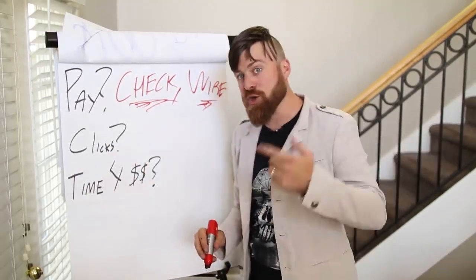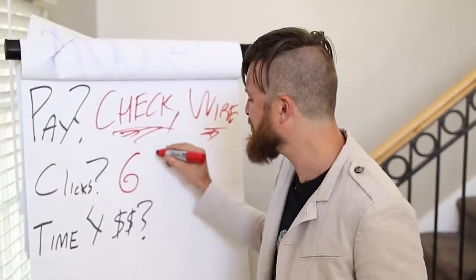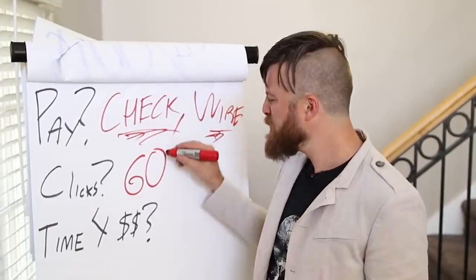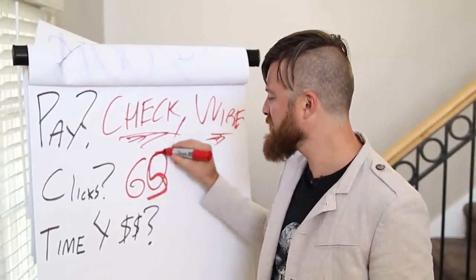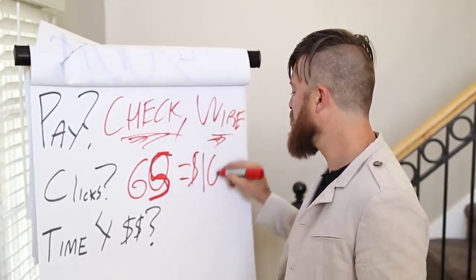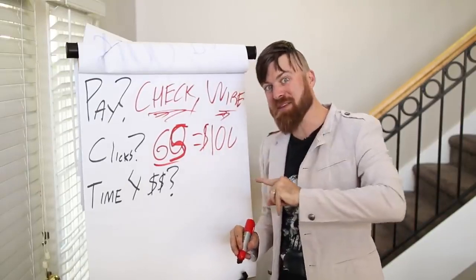The number of clicks that you will need roughly to get $100 a day is about 60 to 65 clicks. About 65 clicks equals $100. So if you can get 65 people clicking on this link, you should — it's not guaranteed — but you should make $100.